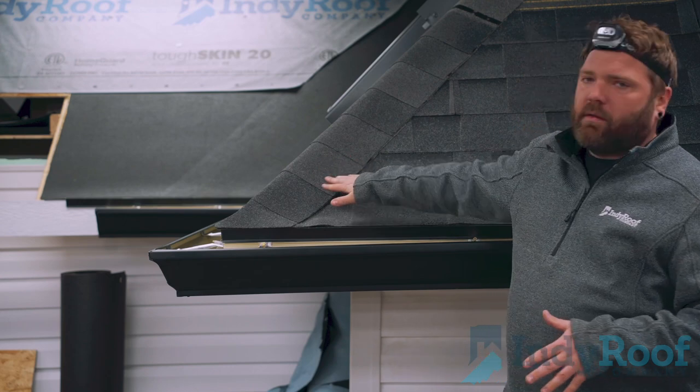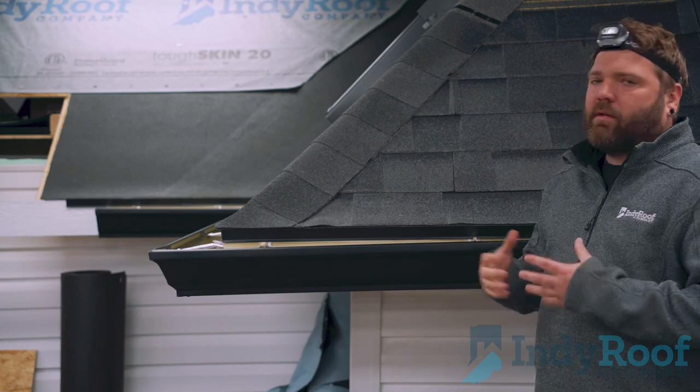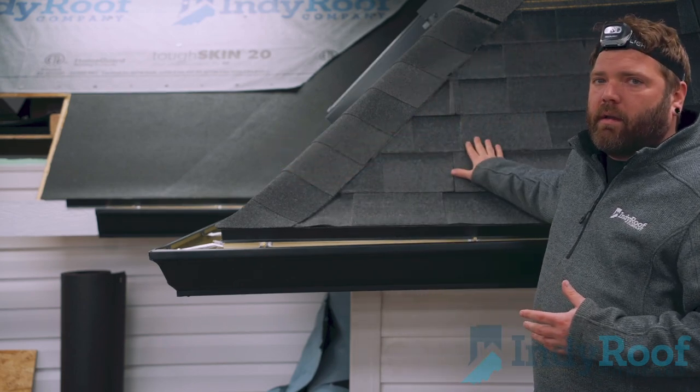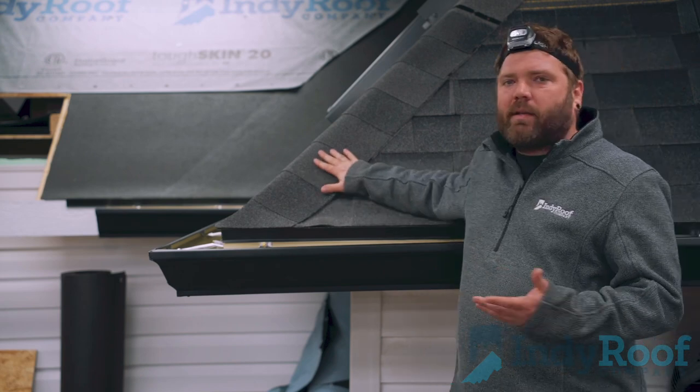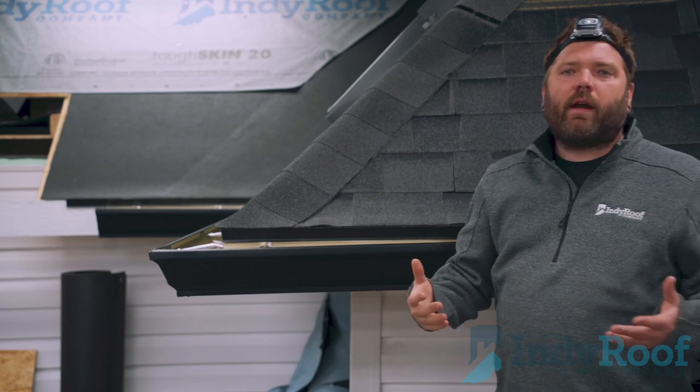We use these hip and ridge shingles for a couple of different reasons. One is that they have less surface area, so therefore they're more impact resistant — they have three impact areas on them, not just one like your regular shingle does. The other reason is it's just more aesthetically pleasing, makes your roof look a whole lot better. The shingles aren't bent over it, so it won't have the risk of cracking.